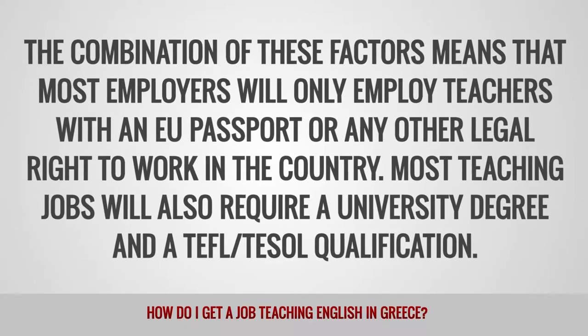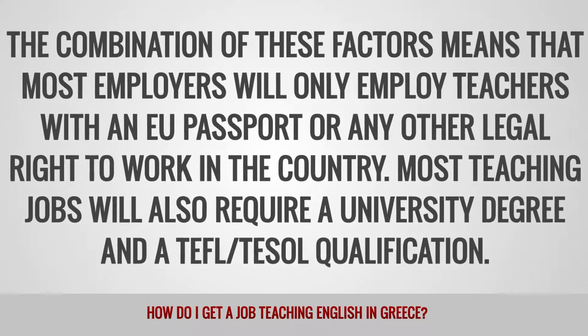Most teaching jobs will also require a university degree and a TEFL or TESOL qualification.